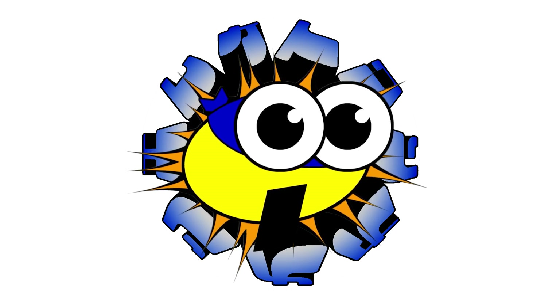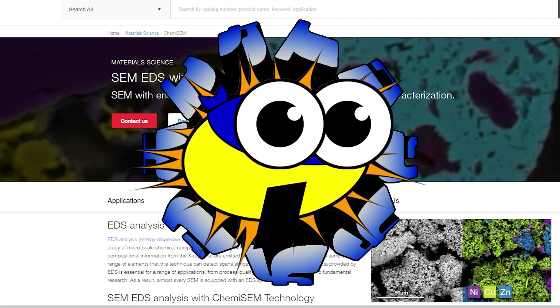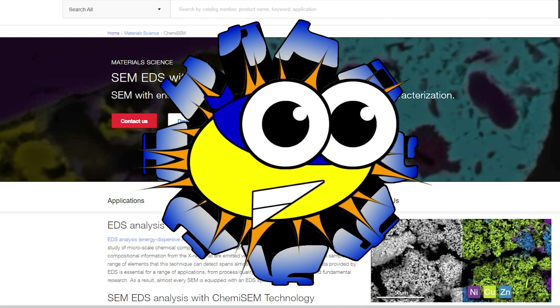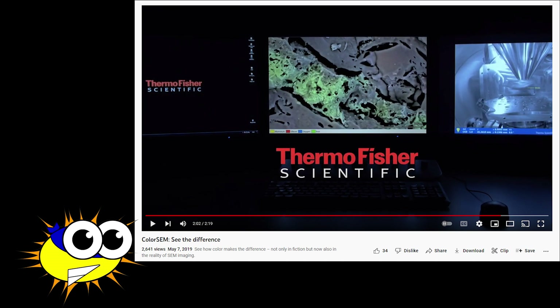In my opinion, ColorSem is a scam. I will now use Thermo Fisher's own marketing material to explain why I arrived at that conclusion. In 2019, Thermo Fisher debuted an exciting-looking EDS product called ColorSem. It was marketed very successfully in a YouTube video — a link to which is in the description below — and it generated a lot of buzz in the community at the time.